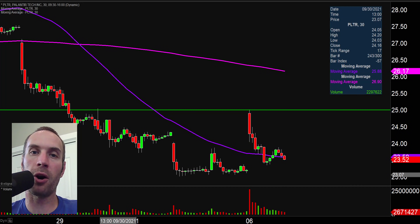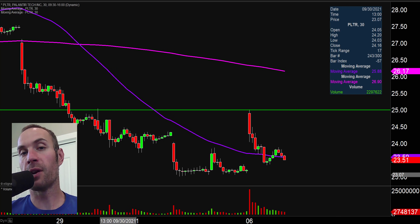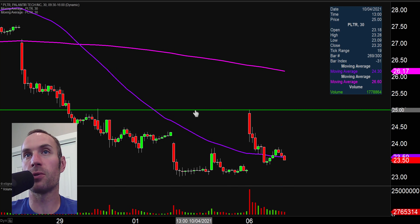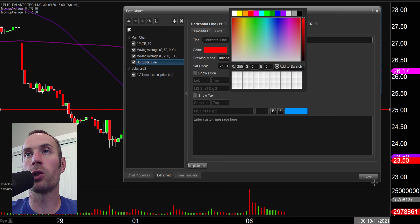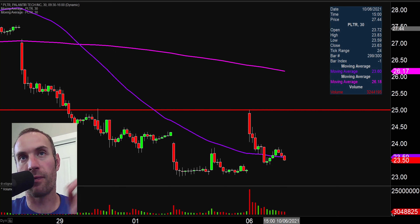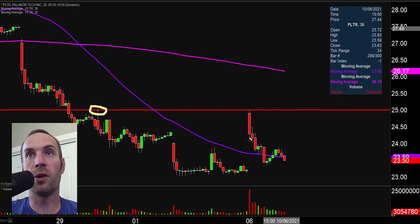First one here, ticker symbol PLTR. It had big news come out, a big after-hours on Tuesday, and then today, Wednesday, a whole lot of people talking about it. Unfortunately, almost one of those buy-the-rumor, sell-the-news type things. I've talked about the $25 level of support before, but since then the price has broken down below there. There's a rule in technical analysis that states when levels of support are broken and closed below, they tend to act as resistance — and you just can't make this stuff up.